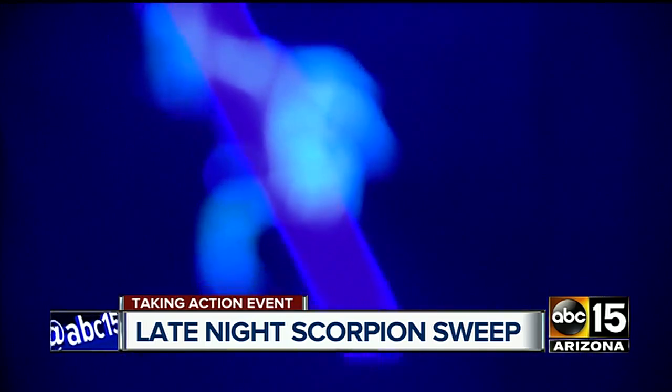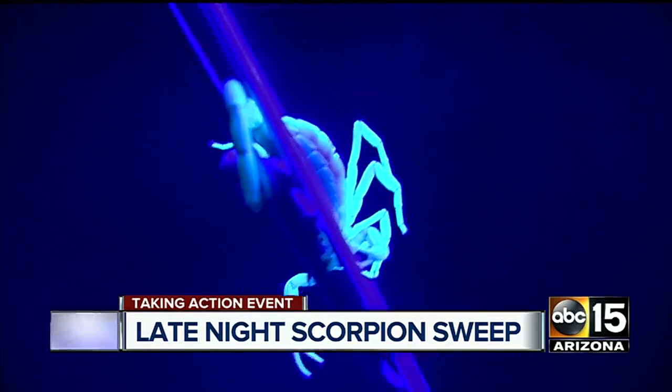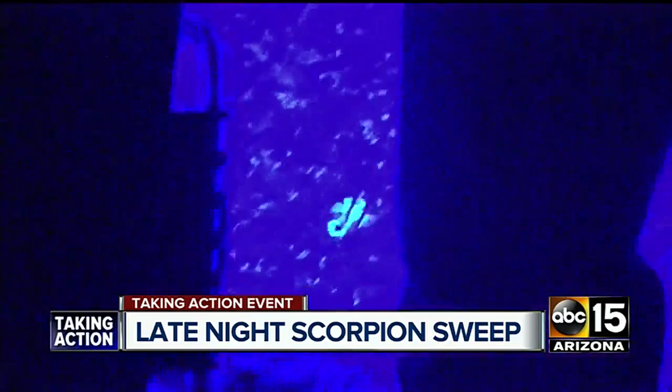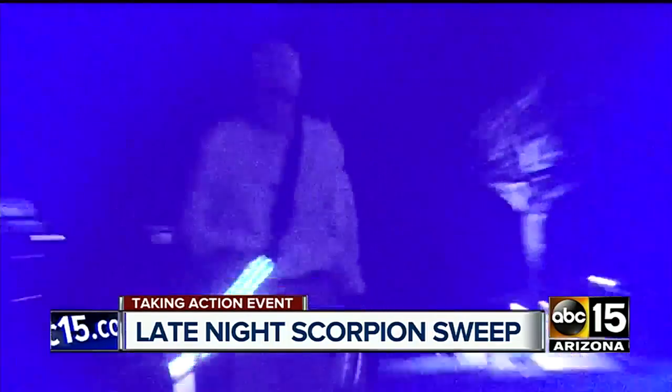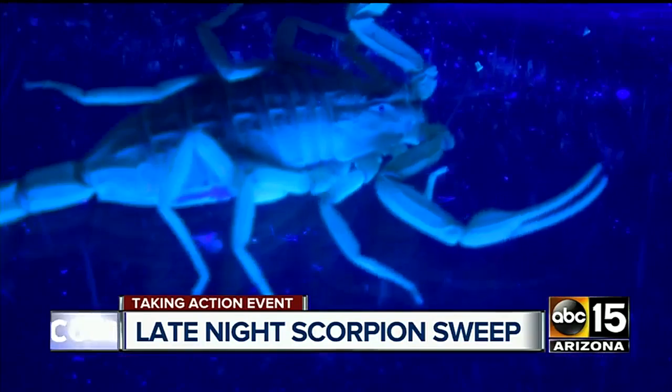Ben snatches a large adult with forceps. See it's stinging? He's trying to sting the forceps. Ben says this hunt is successful — a previous visit at this house nabbed 26 scorpions. This hunt, just four live ones.